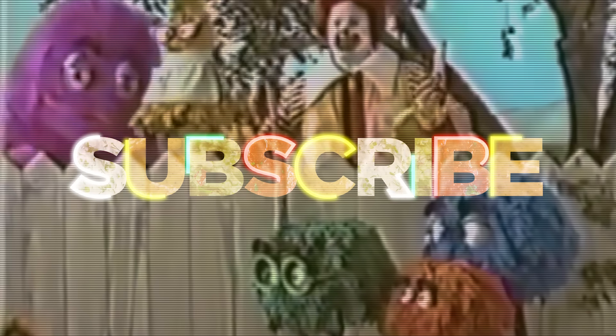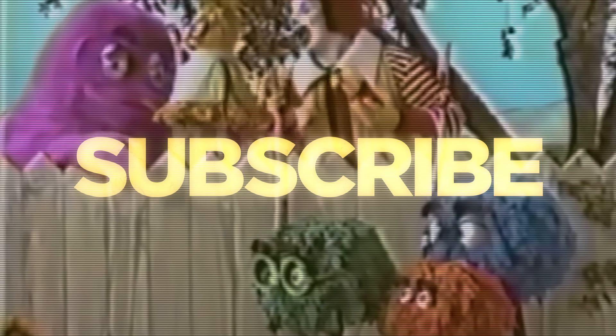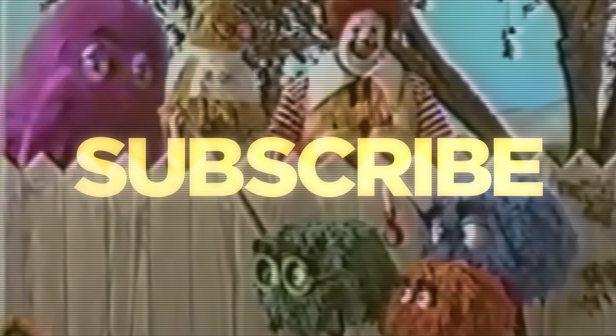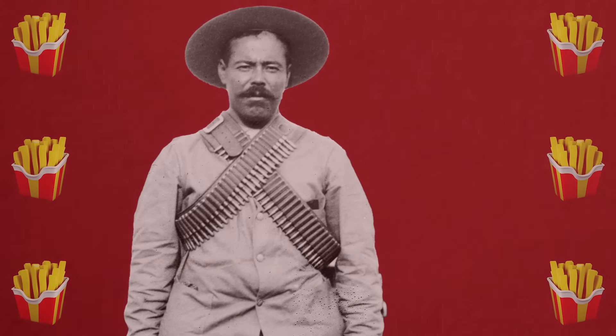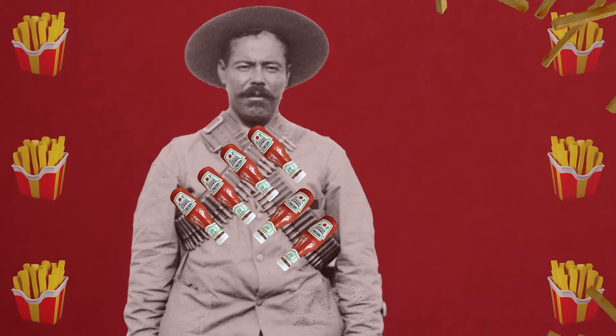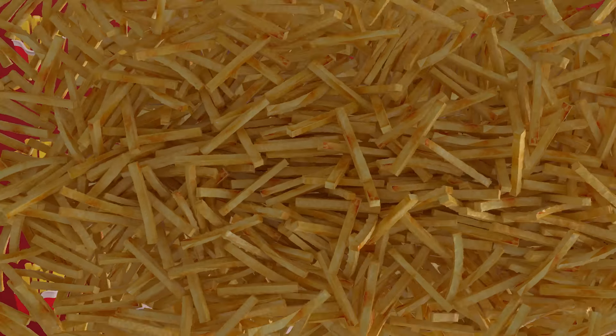But before we get started, be sure to subscribe to the Weird History Food channel. Please leave a comment and let us know what other food compilations you would like to hear about. Time to strap on your ketchup bandolier, because we have a mountain of fries to tackle.